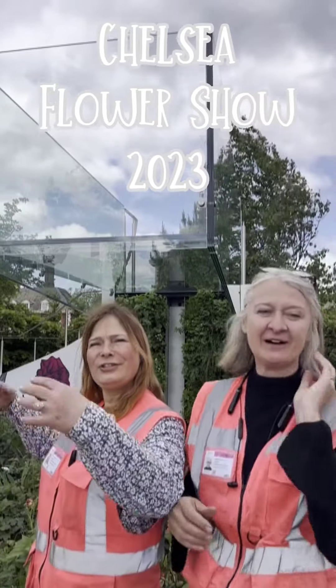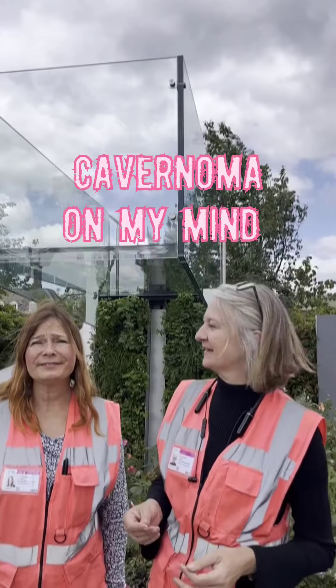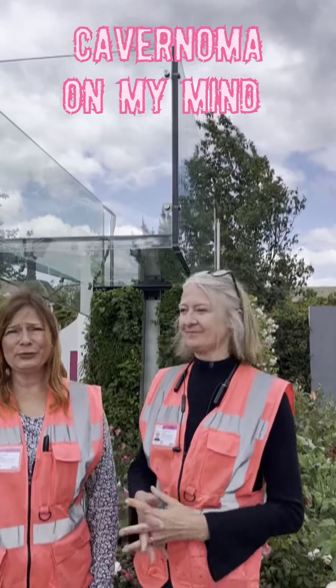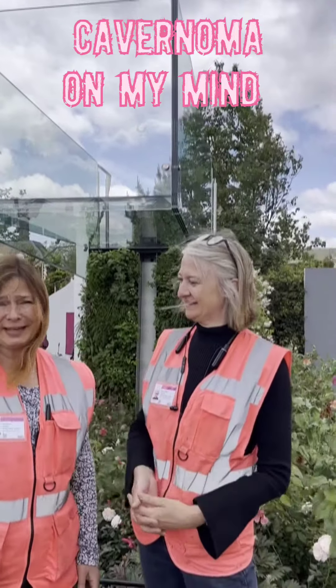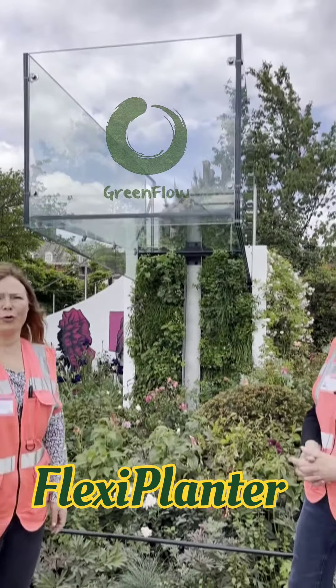We are here at the Chelsea Flower Show 2023 in our garden, Pavenoma On My Mind. We are very thankful and happy to tell you that the planting features that gorgeous purple.